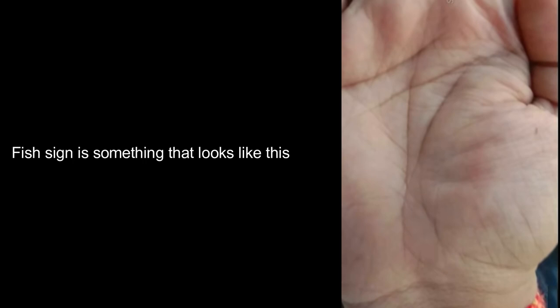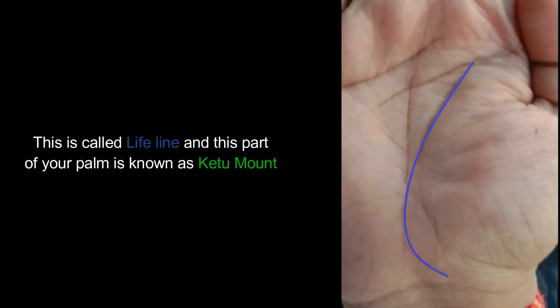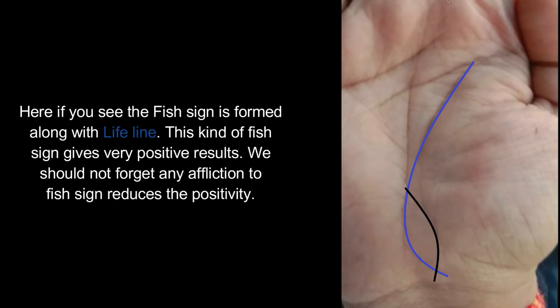The fish sign is something that looks like this. Having an unafflicted fish sign is considered a very lucky sign. This is called the lifeline and this part of your palm is known as the Ketu mount. Here, if you see, the fish sign is formed along with the lifeline. This kind of fish sign gives very positive results. We should not forget that any affliction to the fish sign reduces its positivity.